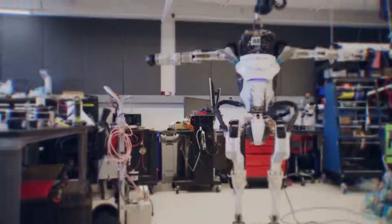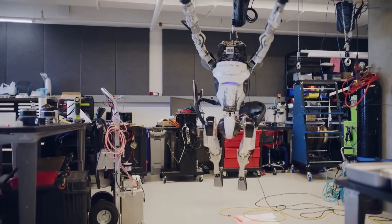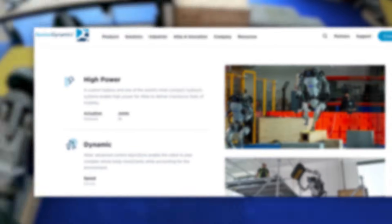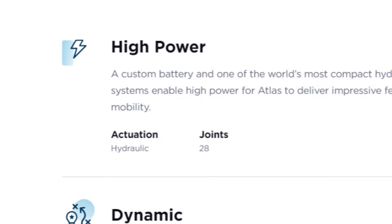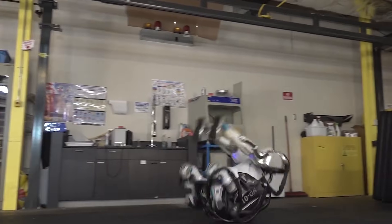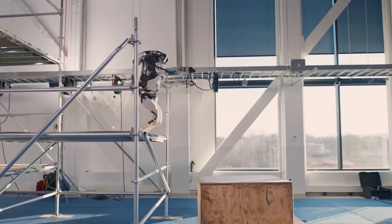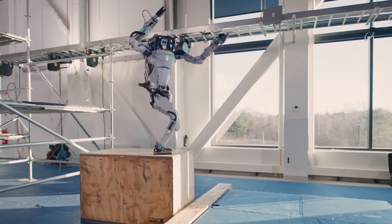It all boils down to its bipedal hydraulic system that gives this robot the necessary strength and agility to jump and land on its feet. Its hardware design contains 28 hydraulic joints, where most robots typically have between three to six. In other words, Boston Dynamics Atlas boasts four times more flexibility and motion than other robots, which accounts for its precise and powerful movement.